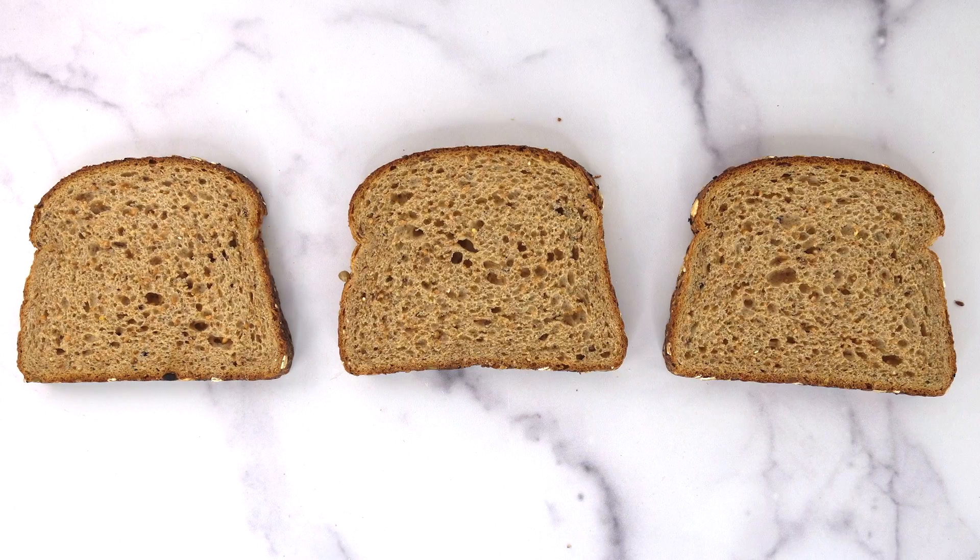I was actually pretty surprised at how low the GI for this bread was. I definitely expected it to be lower than the sugar drink due to the fiber content, since fiber slows down the absorption of glucose. But I really didn't think it would be categorized as a low GI food because it's still bread — and the reality is, it might not be. We can't exactly conclude that the GI of Dave's Killer Bread is for sure 34 just from this experiment.